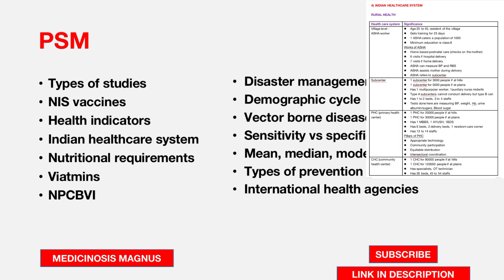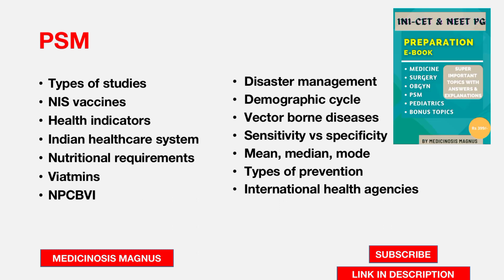Also in PSM: vector-borne diseases, sensitivity versus specificity, mean, median and mode, types of prevention (primary, secondary, tertiary), international health agencies. Most importantly, know the PSM formulas I have mentioned in the important topics, because you might be asked and sometimes you won't have the luxury of using paper and pen in the examination hall.